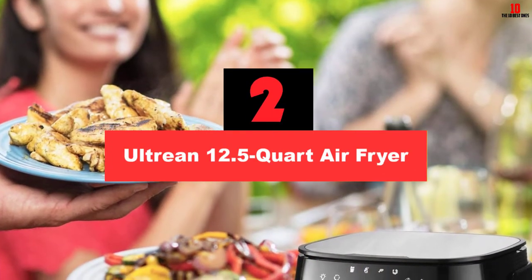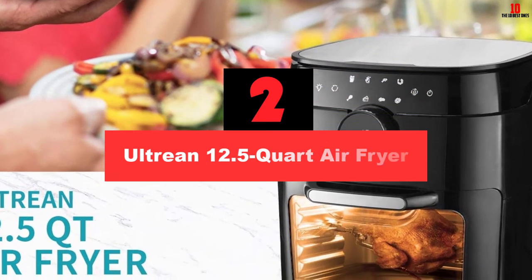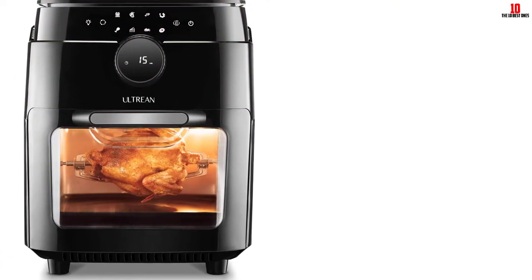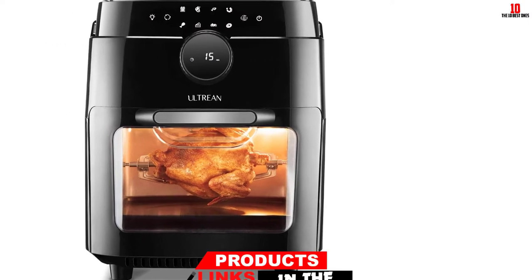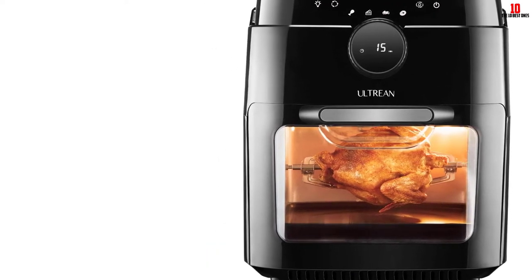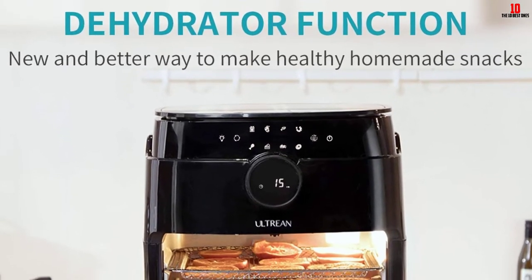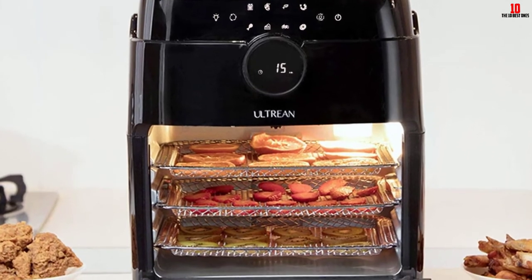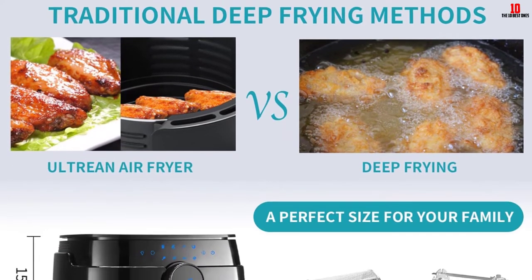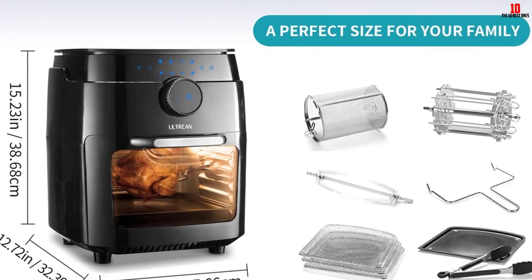At number 2, we have the Ultrine 12.5 Quart Air Fryer. Here is a solid air fryer from Ultrine that can rock your rotisserie dishes at a very economical price. Among many ideal air fryers that cost under $100, this is the best one to handle rotisserie. Plus, it allows you to use it not only as an air fryer but also as a convection oven and dehydrator. At 12.5 quart capacity, nothing can stop you from creating a flawless big batch of dishes for all members of your family. The 60-minute timer will help you monitor the cooking time properly, and it provides the highest safeguard with the automatic shut-off and overheat protection system, so you will not end up with charred and unhealthy meals.